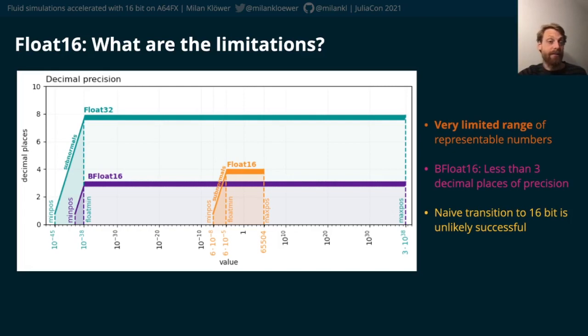10 to the minus 9 is 0 and 10 to the 5 is infinity in this format. So avoiding underflows and overflows suddenly becomes a really big challenge — there is a trade-off between precision and range.